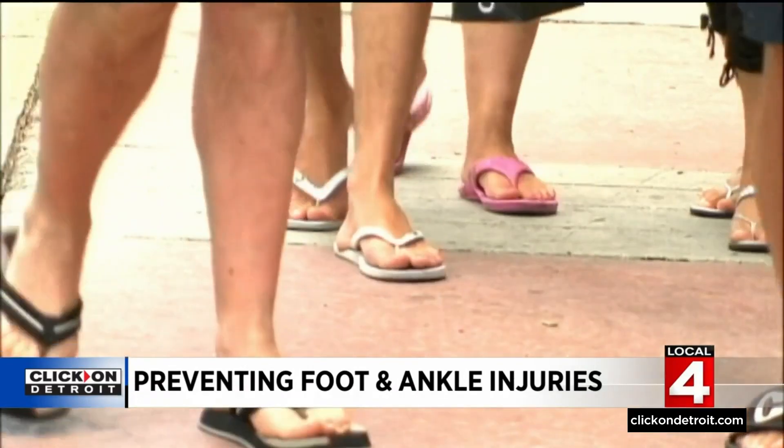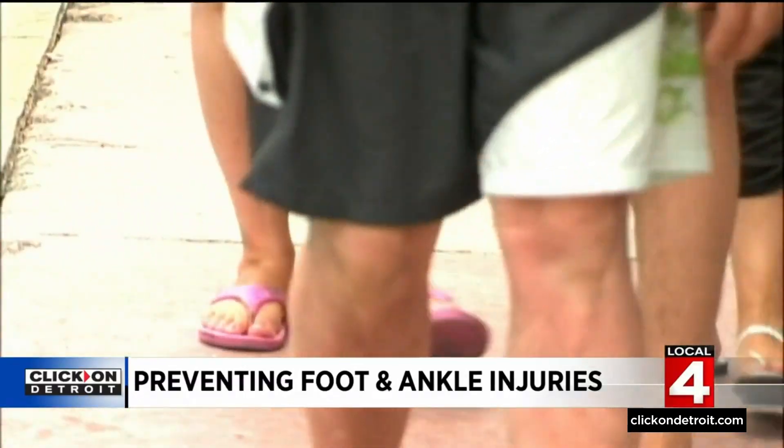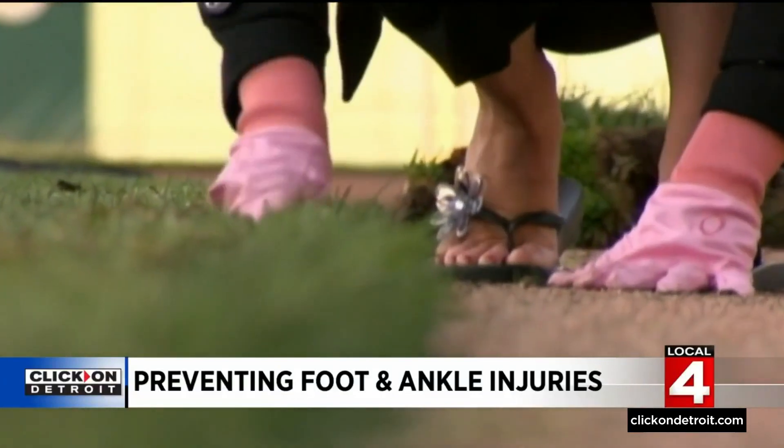Some of the more common foot and ankle injuries we'll see in the summer going into fall are things like Achilles ruptures, fractures and sprains, and things like cuts and lacerations. Dr. Paul Talusin says wearing improper footwear is a major cause of foot pain and can lead to injuries too.